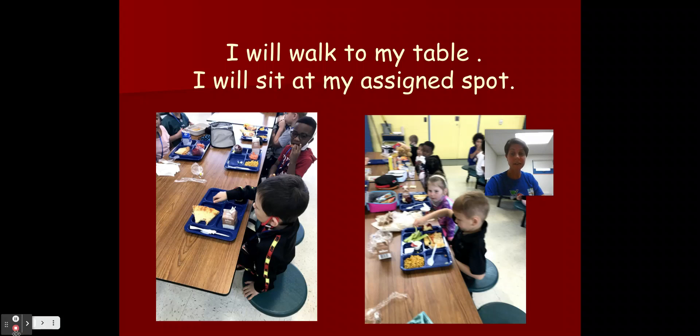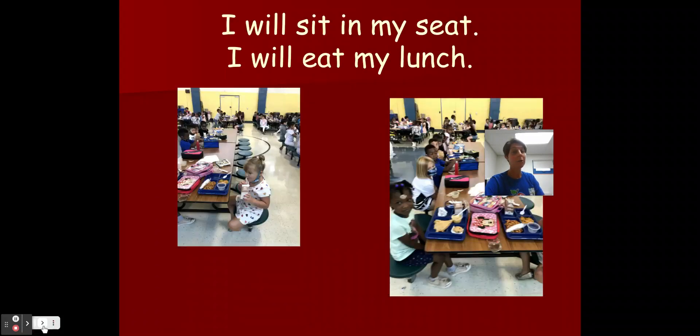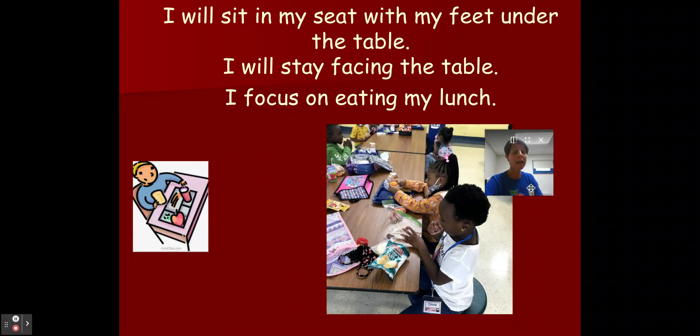Do you see how my friends are sitting? I will sit in my seat and I will eat my lunch. Take a look at my friends here. Remember when I'm sitting, my feet are under the table and I'm facing the table, and I focus on eating my lunch. Remember boys and girls, your job in the cafeteria is to eat your lunch.